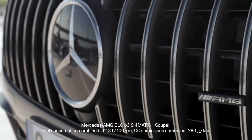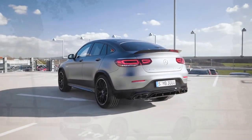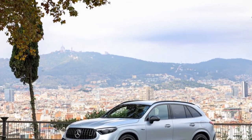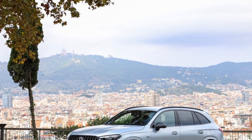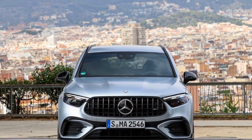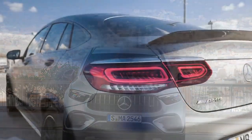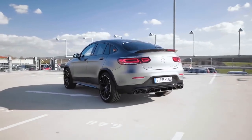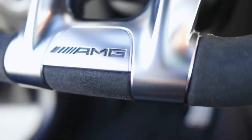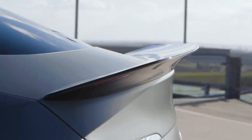Mercedes-AMG has not just focused on raw power but also on handling and agility. The 2025 GLC 63 S features AMG Ride Control Plus air suspension, which can be adjusted to cater to your driving needs. The adaptive damping system ensures a comfortable ride during your daily commute while transforming the SUV into a corner-carving athlete when the mood strikes. The rear-wheel steering system, standard on the GLC 63 S, enhances agility and stability.